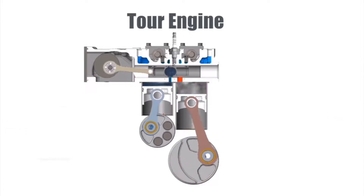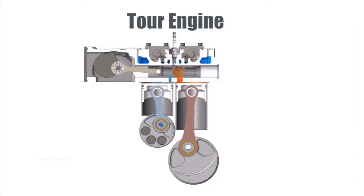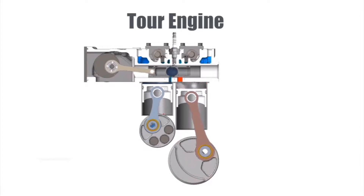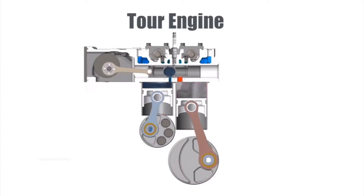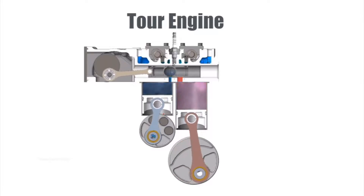The TourEngine is a platform technology that could be used anywhere engines are used today. TourEngine's market penetration strategy is to introduce a generator that provides both electricity and heating at the highest efficiencies and the lowest emissions at an affordable cost.